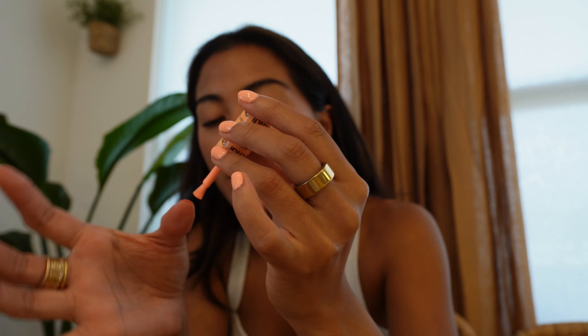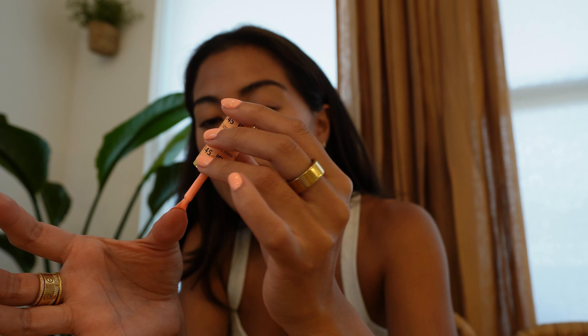They have so many colors to choose from as well. This is not sponsored, but I'm just letting you guys know — if you also want to get your nails done at home and want the whole gel vibe, DND is a great option.